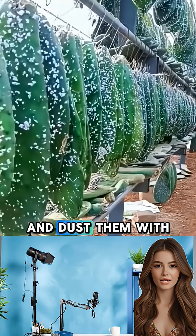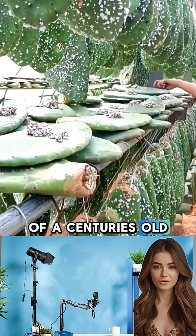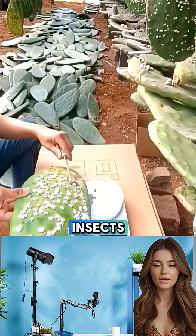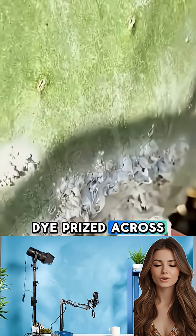Farmers hang prickly pear cacti and dust them with a fine white powder. Strange as it looks, it's actually part of a centuries-old process to farm cochineal insects. These tiny bugs produce carmine, a deep red natural dye prized across the globe.